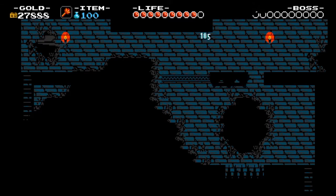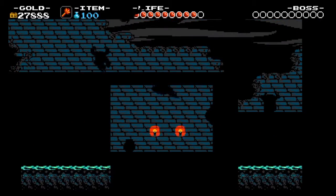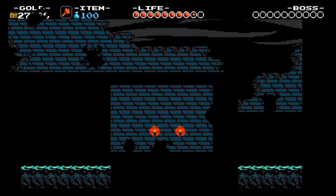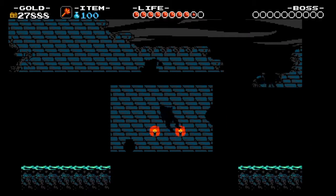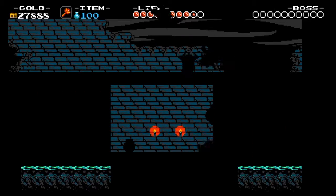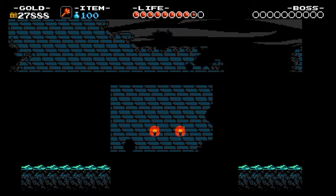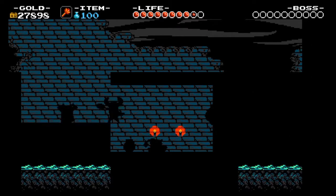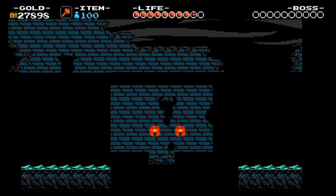That is absolutely a great lineup of games, especially for people who have never experienced these before. It is great for people who want to experience the NES but can't quite afford the hefty price that NES games come with.